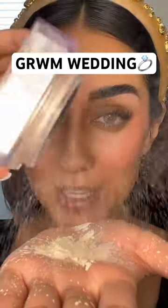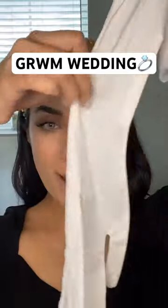Get ready with me for my friend's wedding. Wedding season has officially begun. I'm thinking for makeup to go more on the natural side. My outfit has white gloves as well as these little things that go on the sides — I cannot wait to show you guys my outfit.